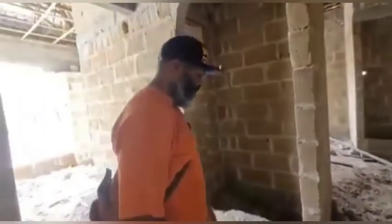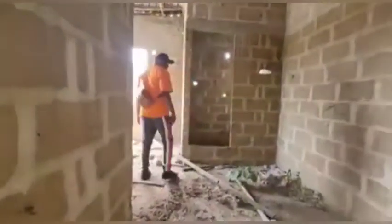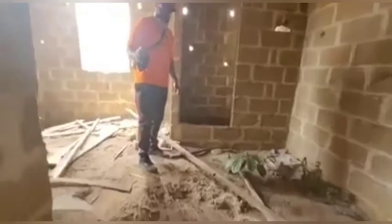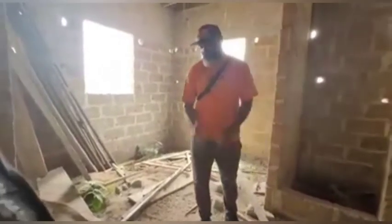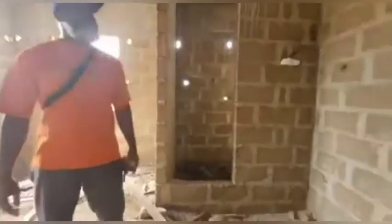We also have a guest bathroom over here. And this is another bedroom — all three bedrooms have their own bathrooms. Everything is coming along well.